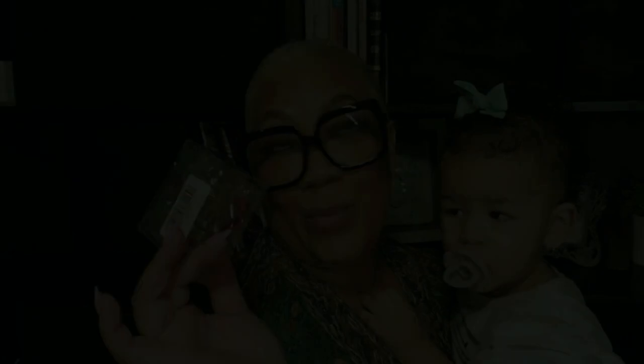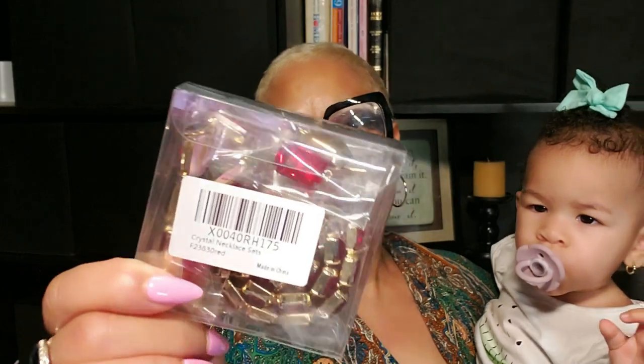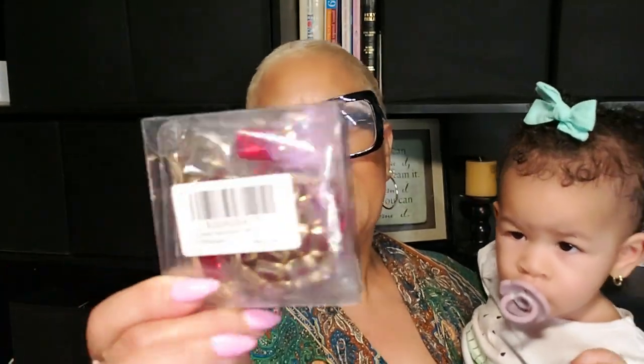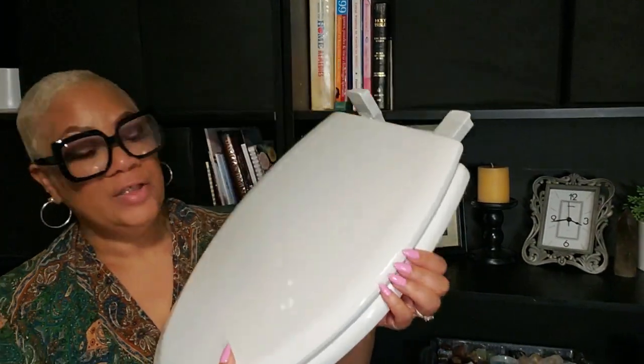Y'all know I'm becoming quite the fashionista, so I have some more turquoise jewelry — I love turquoise and I'll be rocking this with some outfits. It won't be long until Christmas, so I also got this red necklace, bracelet, and earrings set that I'm excited to style with some items.